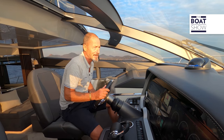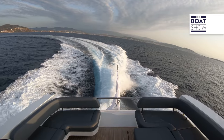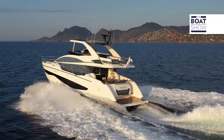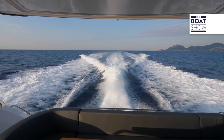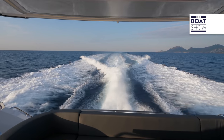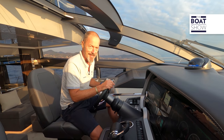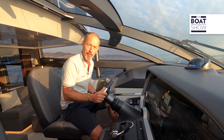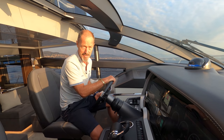To sum up, the Pearl 62 is first and foremost a family cruiser, but her sporty looks and performance mean she will appeal to owners who want to have fun driving their boat as well. And Pearl Yachts has another incentive up their sleeve: a comprehensive five-year warranty. Now that is unique.